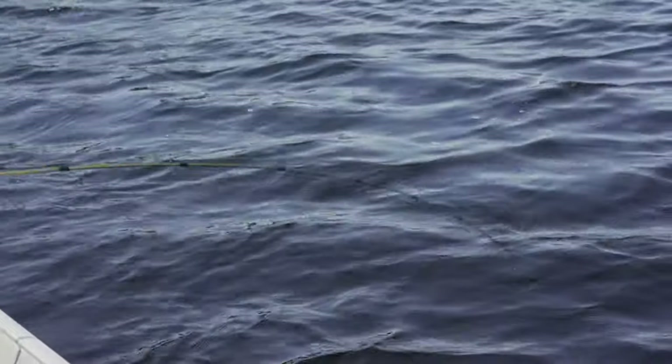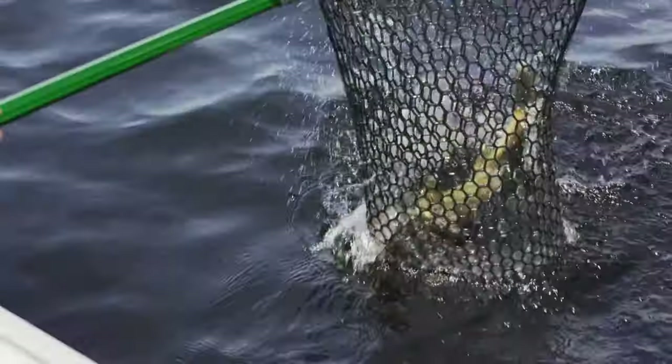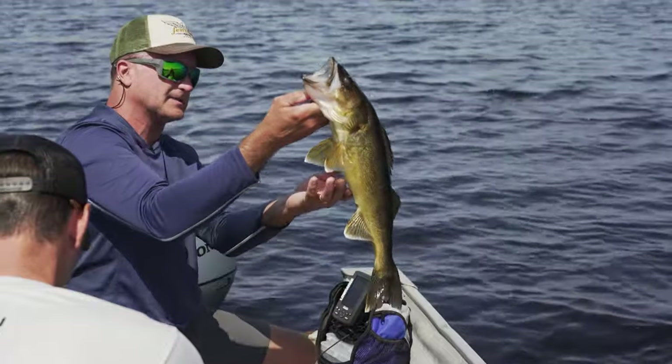See those head shakes, just going - see the rod tip? That's when you know it's a bigger fish. And here it comes - and in the net! You bet, baby. Way to go, Jeff. Nice. Great catch, that's beautiful.